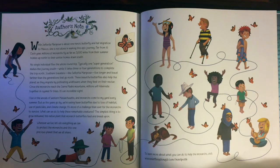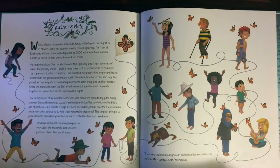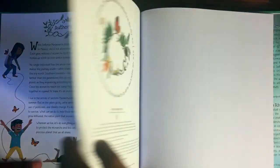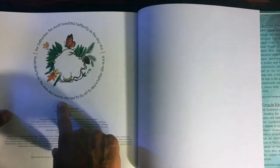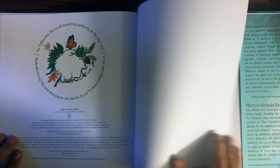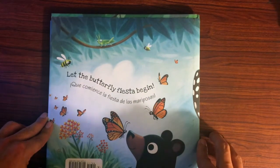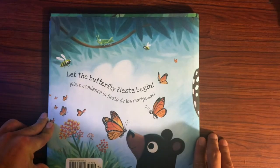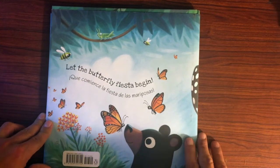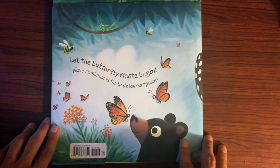And so, wherever we live, let's do everything we can to protect the monarchs and this one precious planet that we all share. Because as you can see, people can live with butterflies in harmony. This book is dedicated to all the men and women who had to fly off like mariposas to find a better life. That concludes our Señorita Mariposa story — let the Butterfly Fiesta begin! Y que comience la fiesta de las mariposas. Thank you so much for joining me, and I hope you have a wonderful rest of your day.